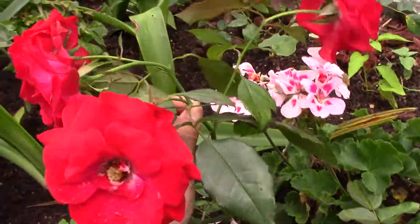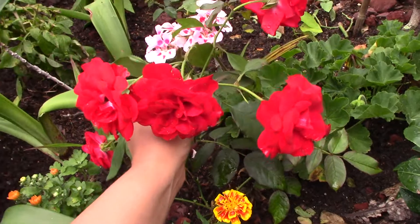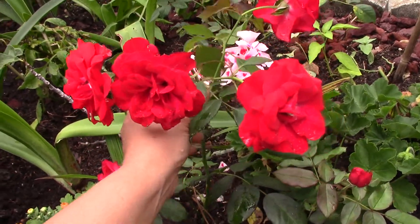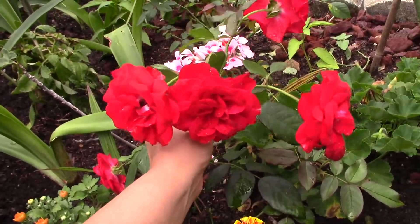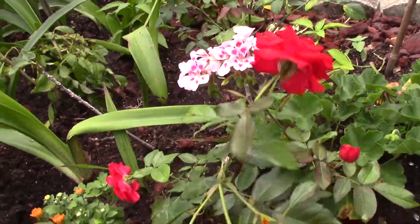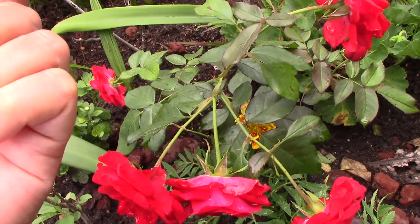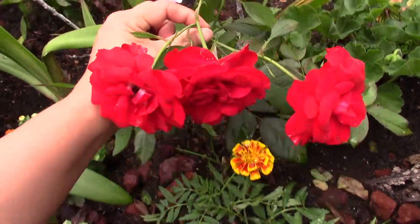Let's be careful. Be careful when you touch your rose.